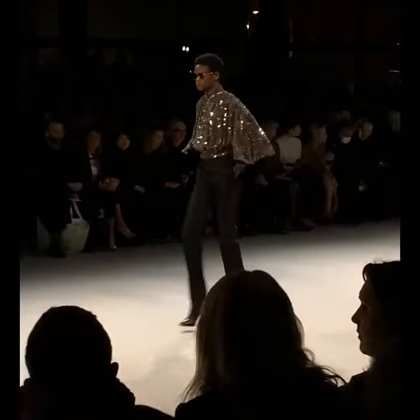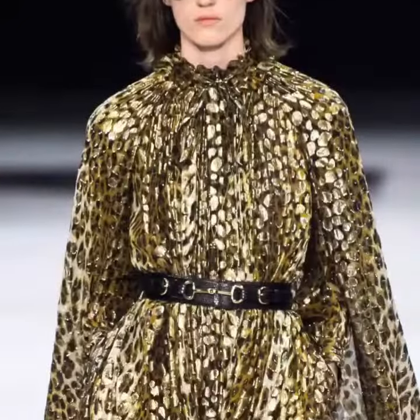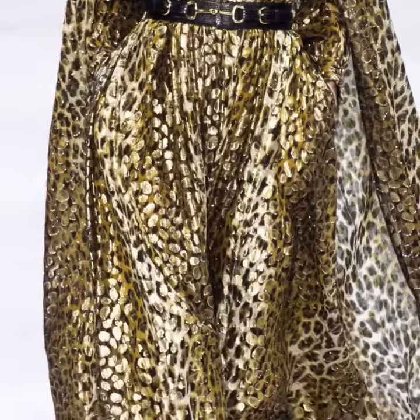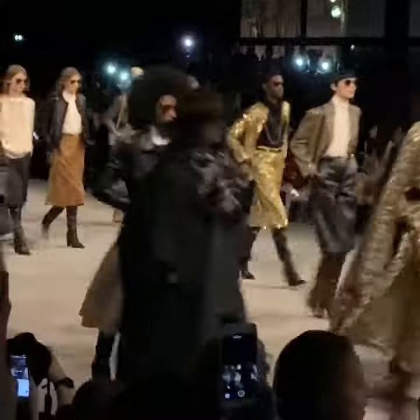Outfits the designer injected with a bit of modernity in the form of knee-high boots, broad-brimmed hats, and leather varsity jackets. From a designer known for his youth-focused vision, the courting of the bourgeois upper-class clientele with this collection was something of a pleasant surprise.